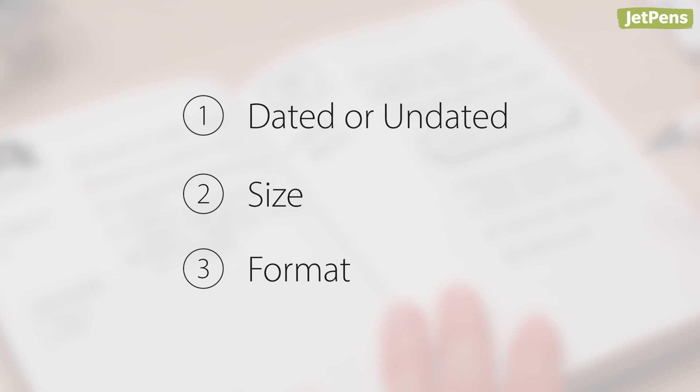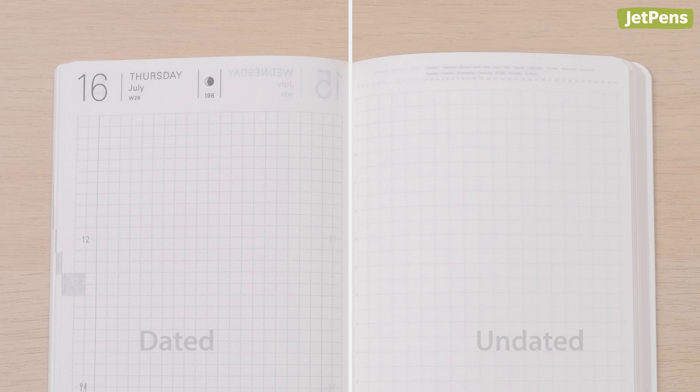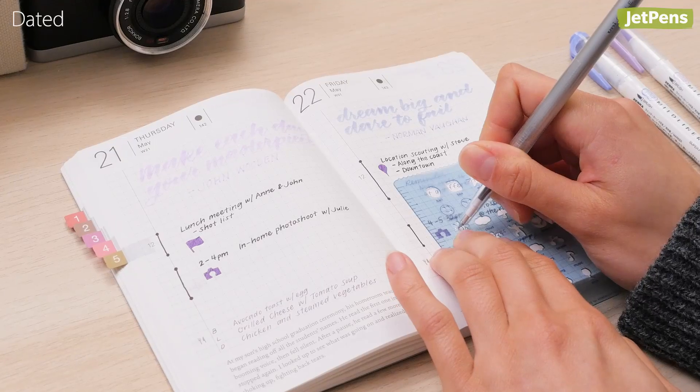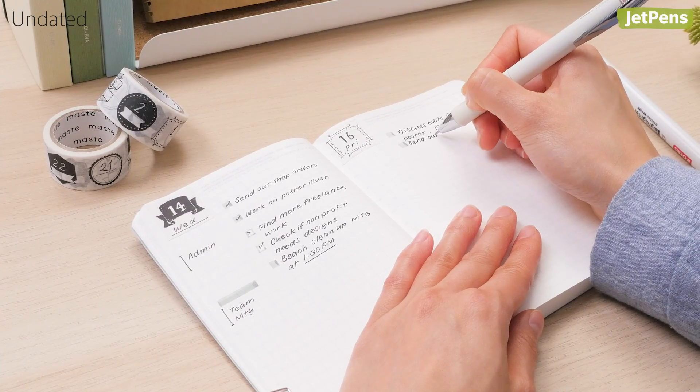First, decide if you prefer a dated or undated planner. You can jump straight into a dated planner, but it can only be used for a specific year. Undated planners are easy to personalize around your work rhythm.